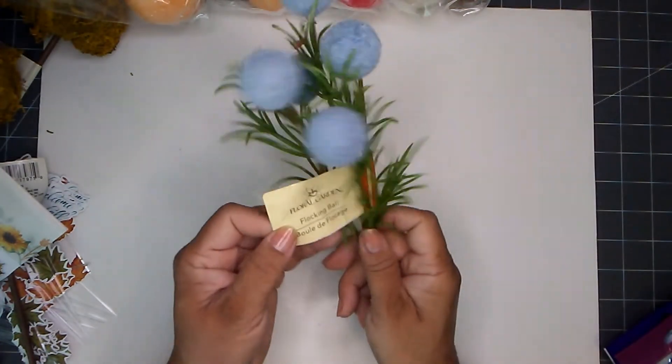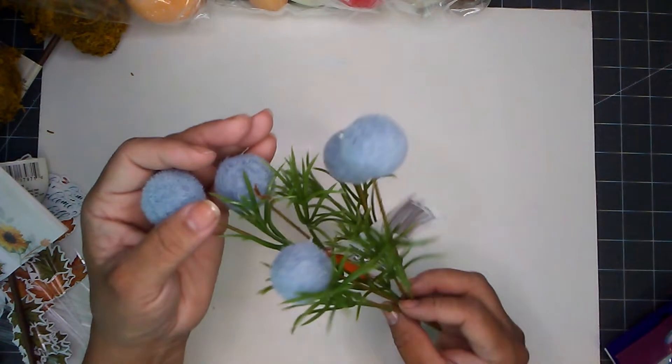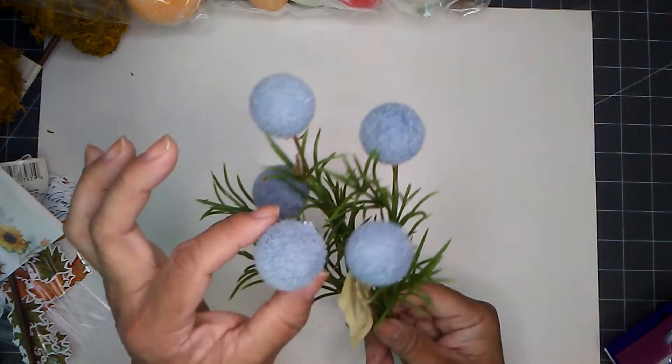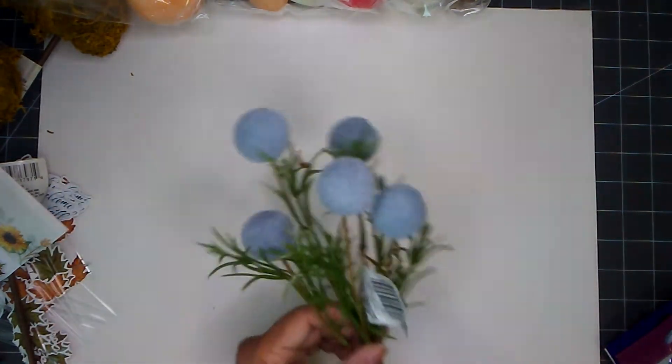I found one more of the flocking balls and I found it in the blue shade — look at that, cute! I love these flocking balls. I do have a great idea in mind, so stay tuned for that.